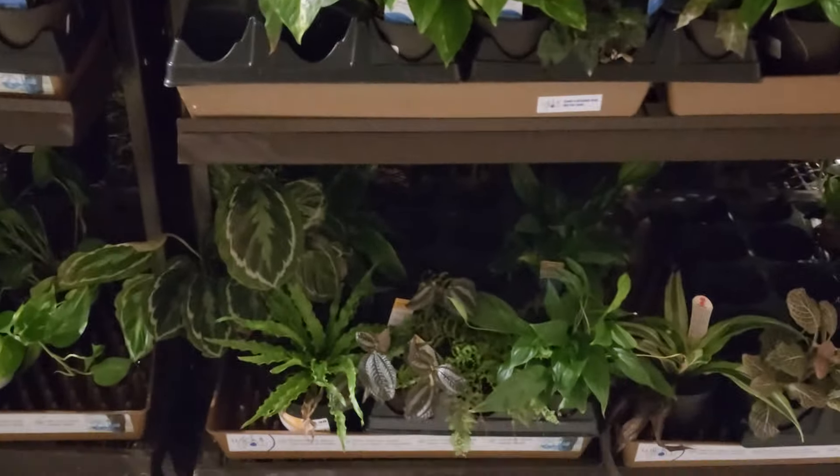Then here they had your haworthias and sansevierias, some really cute air plants, some more Livetrend plants. They had your Alocasia polly, some marantas, philodendrons, and sansevierias. Some more air plants, and then on this shelf they had just some sprayers and more haworthias or aloes — these pots are really cute with the strappy leather hangers.